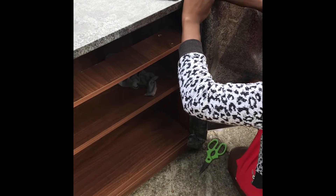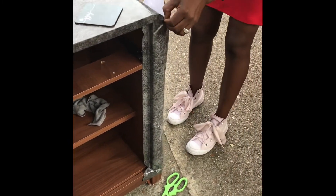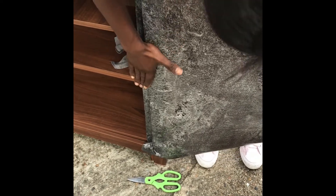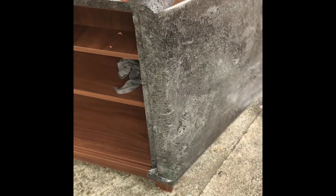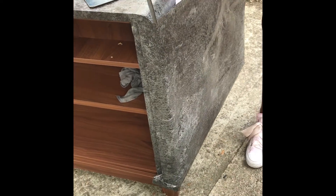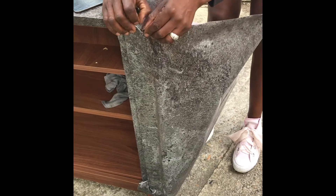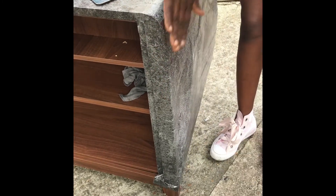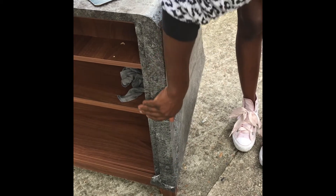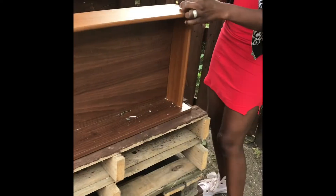I'm using my scissors to snip the sides, just to make sure I'm fitting the paper into the groove and making sure it looks neat and not all bundled up. Regarding the inside of the cupboard — I'm not covering it with contact paper. The reason is that the drawer goes in and out daily and would ruin the paper over time, so I'll just do the outside for now.